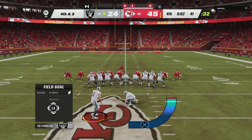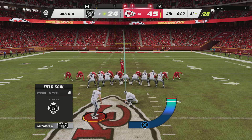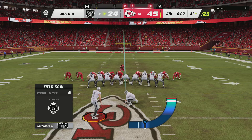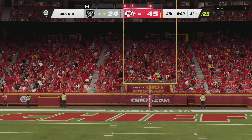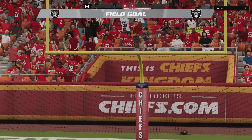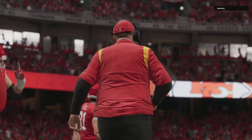Now they're going to send out the field goal unit to fire away from long distance — this will be spotted on the midfield logo, it's a 58-yard attempt. And the kick here is good, so add three to the total, but they're still coming up well short.